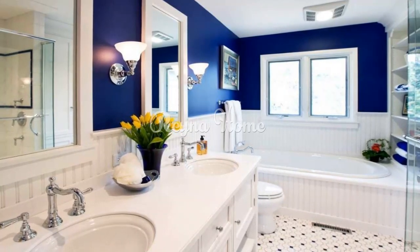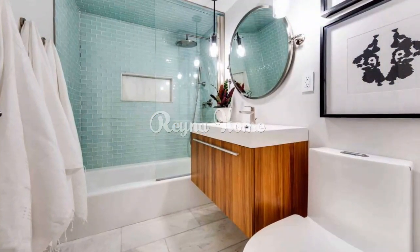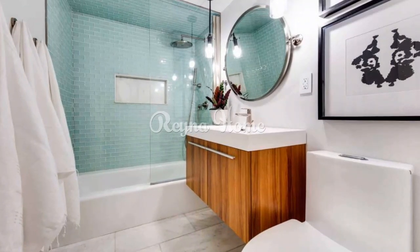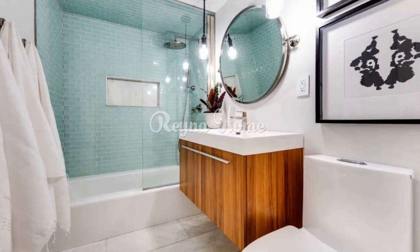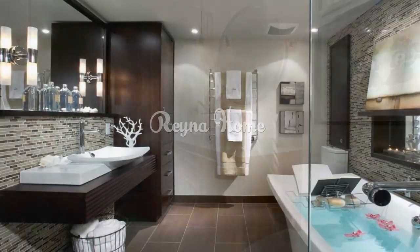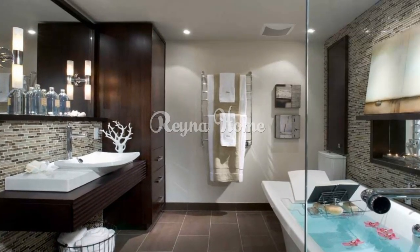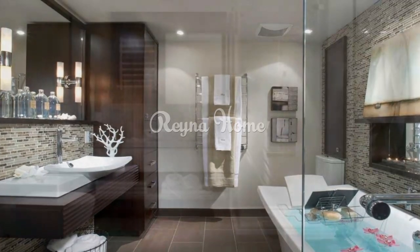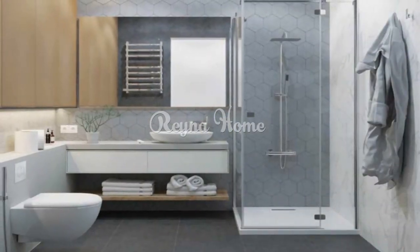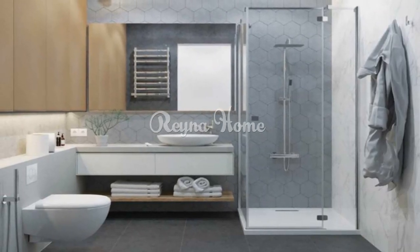Designing a small bathroom requires thoughtful planning, creative solutions, and a focus on maximizing both style and functionality. By incorporating light colors, reflective surfaces, space-saving fixtures, and smart storage solutions, you can create a small bathroom that feels spacious and inviting. Embrace the challenge of small space design and let your creativity shine as you transform your compact bathroom into a well-designed oasis that suits your needs and reflects your personal style.